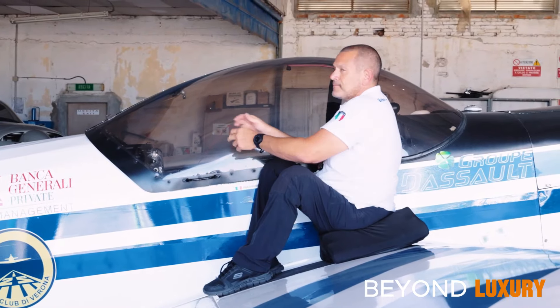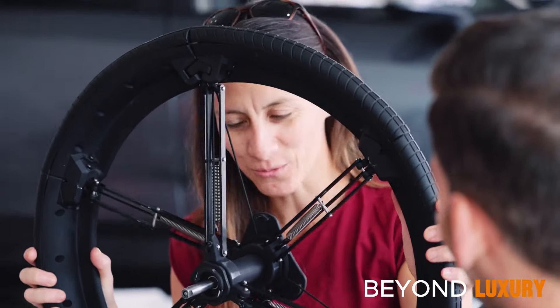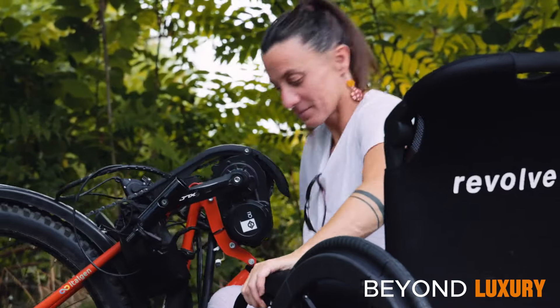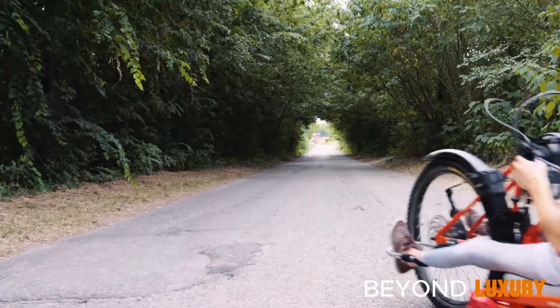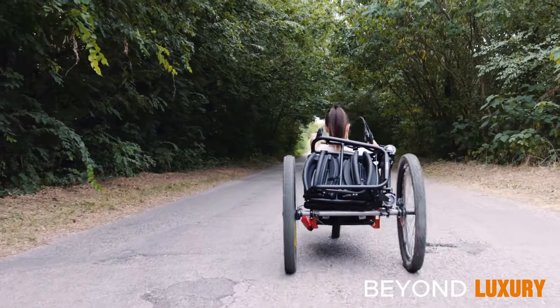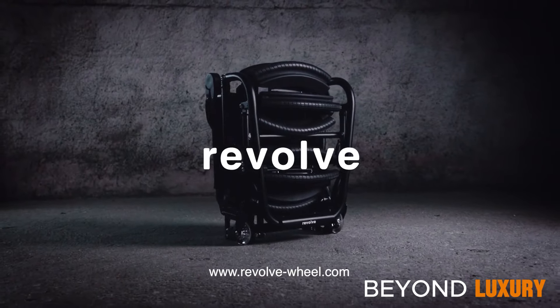The Revolve Air's collapsible frame and lightweight construction ensure effortless transportation wherever you go. Experience independence like never before — it's not just a wheelchair, it's your ticket to freedom on the move. Discover the convenience of Revolve Air today.